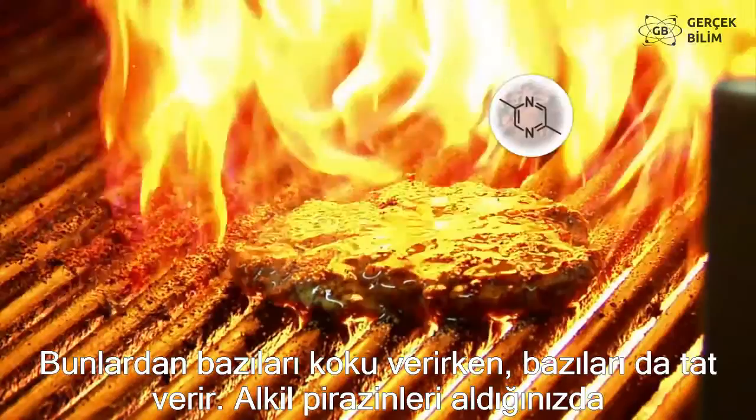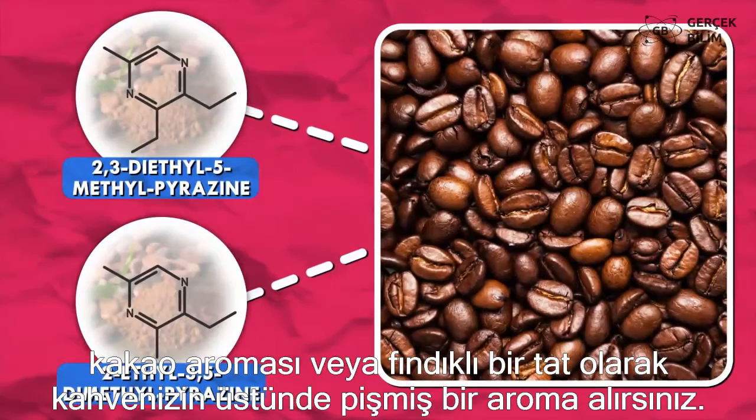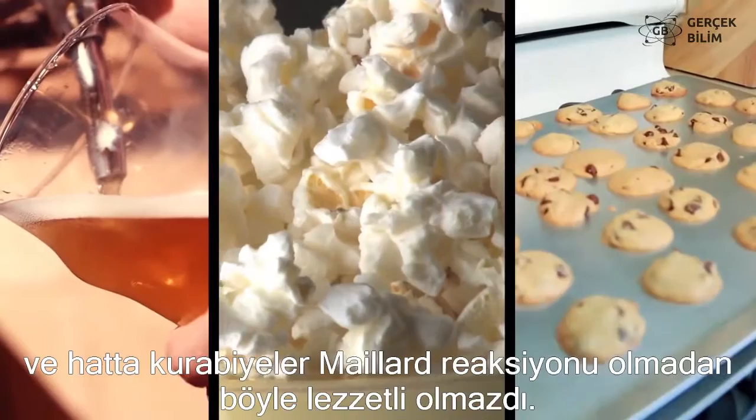You've got your alkyl pyrazines, which contribute the cocoa flavor or nutty roasted flavor in coffee, or the caramel-like furanones found in bread and toast, or the meaty thiophenes that pop up in meat as well as garlic. The color of beer, the smell of popcorn, and even cookies, all wouldn't be the same without the Maillard reaction.